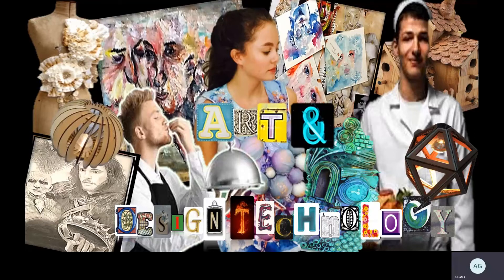Welcome to the Art and Design Technology department. I'm Mrs. Gates, I'm head of the department and I also teach art and fashion. I'm really excited to tell you a bit about our department. We are a really strong department, we achieve some really good results, but what's probably more important for you to know is that we are really supportive and provide plenty of opportunities for you to progress and achieve really well. We offer a number of different subjects within the department.